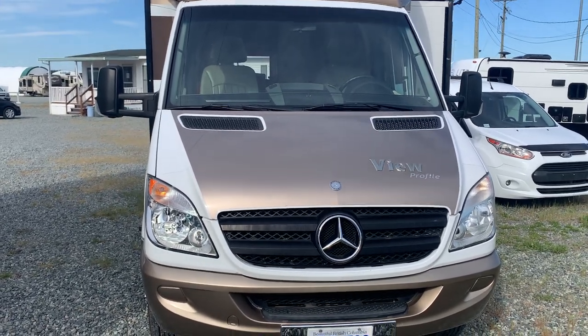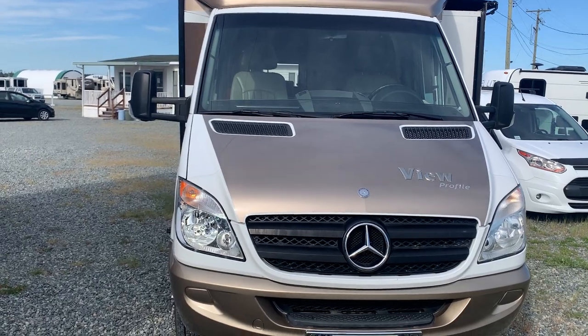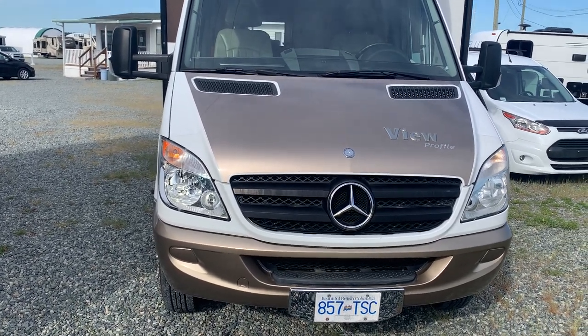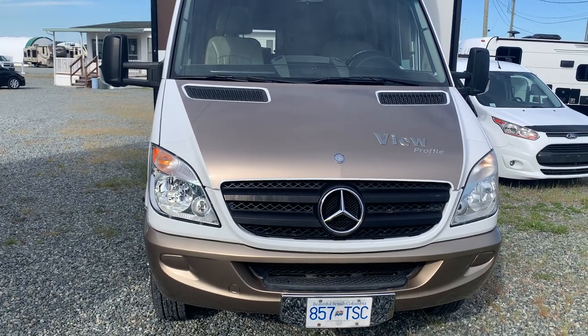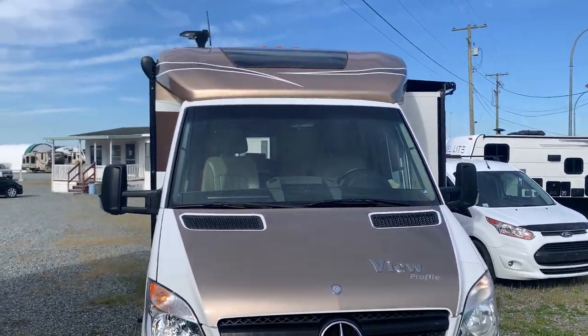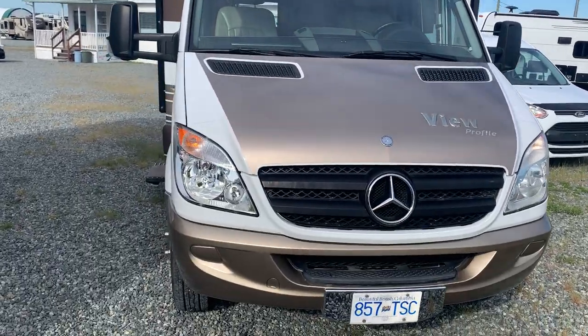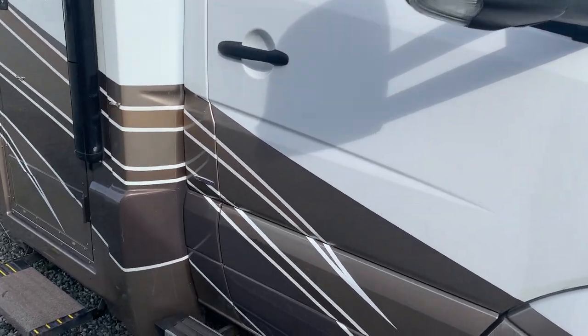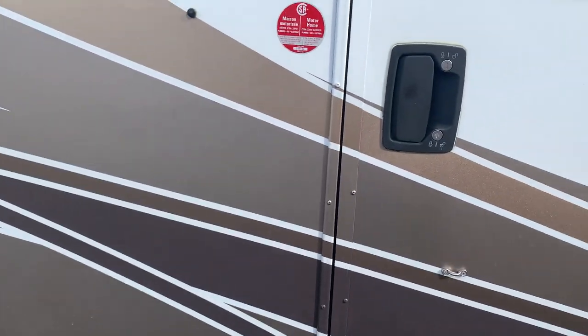This just came in yesterday. It's a 2011 Winnebago View Profile. This is a diesel — it's the Blue Efficiency — and it's also on the Mercedes-Benz Sprinter chassis. So this one has the solar panels up top. The model is a 24G.